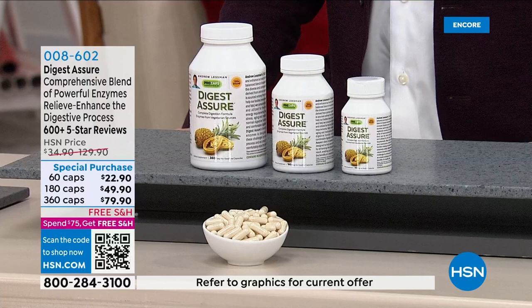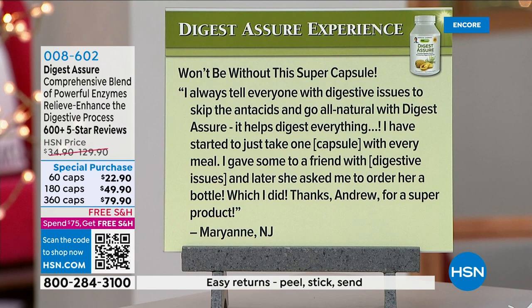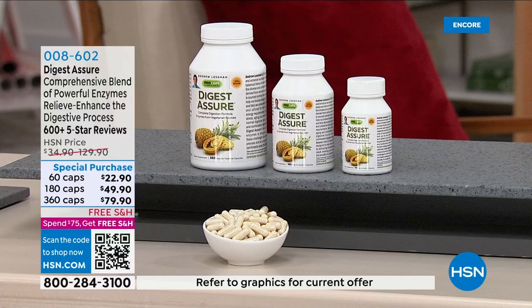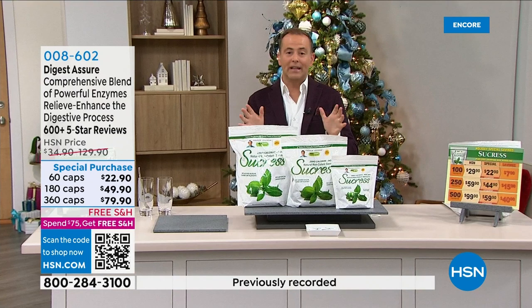If you don't digest the food, not only do you not get the benefits, but you'll suffer from indigestion — undigested food passing through you is not comfortable. That's the idea of lactose intolerance: you can't digest the lactose and it causes issues. Following Mother Nature's blueprint results in products that are virtually perfectly reviewed. Marianne in New Jersey says: 'I always tell everyone with digestive issues to skip the antacids and go all natural with Digest Assure. It helps digest everything — I gave some to a friend with digestive issues and she asked me to order her a bottle.' Pricing is spectacular at $79.90 for 360 caps.